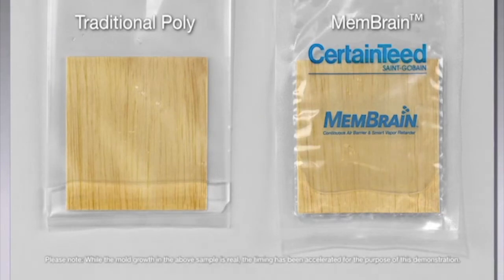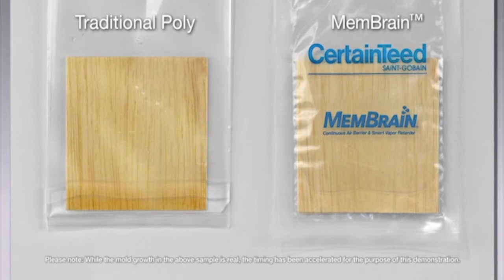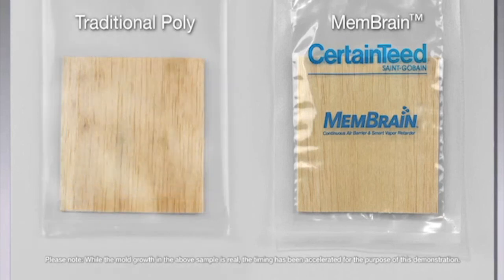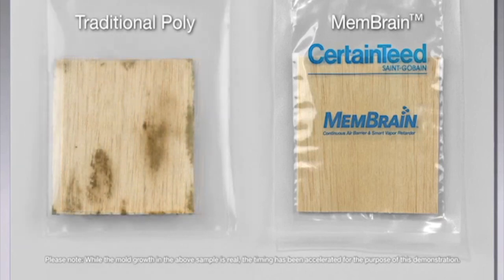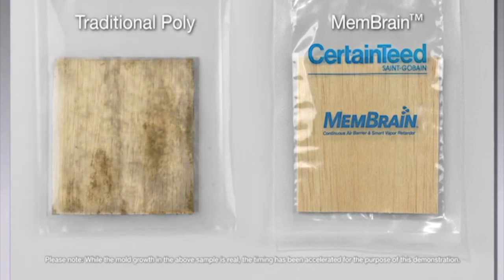After approximately two to three days, the wood in the membrane bag is dry, while the poly bag has retained all of its moisture. After approximately 60 to 90 days, the wood in the membrane bag is still dry and shows no visible signs of mold growth, while the wood in the poly bag shows substantial mold growth.